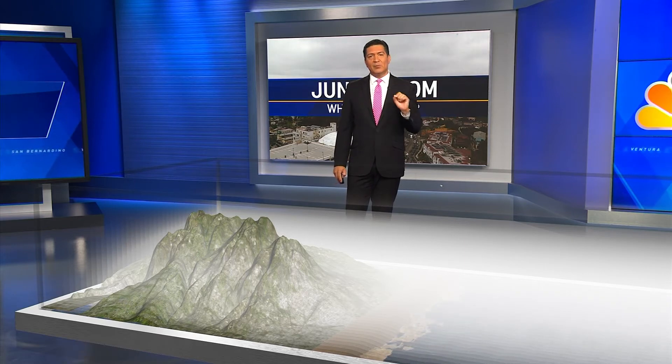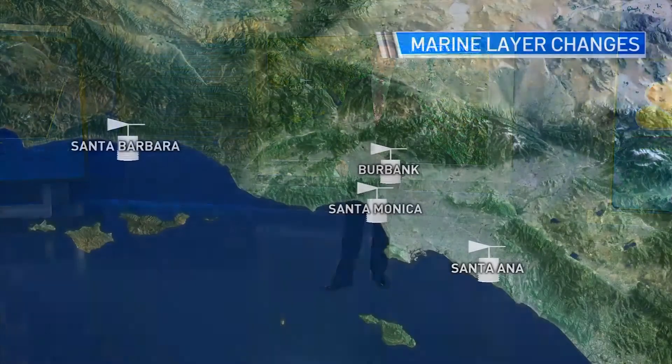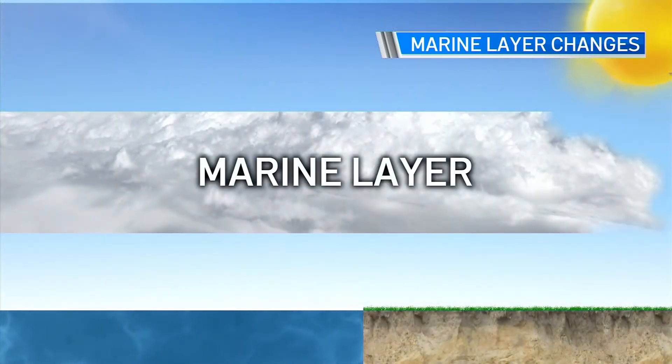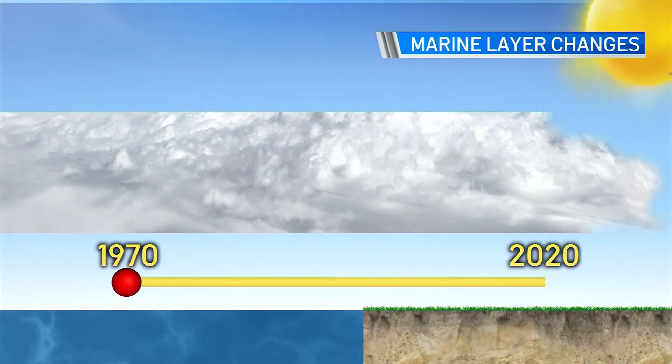Have you noticed we haven't had much of a June gloom the past two weeks? Our Southern California marine layer has been changing. Some professors at UC Santa Barbara looked at the marine layer in Santa Barbara, Burbank, Santa Monica, and Santa Ana — and what they discovered is that our marine layer is shrinking.